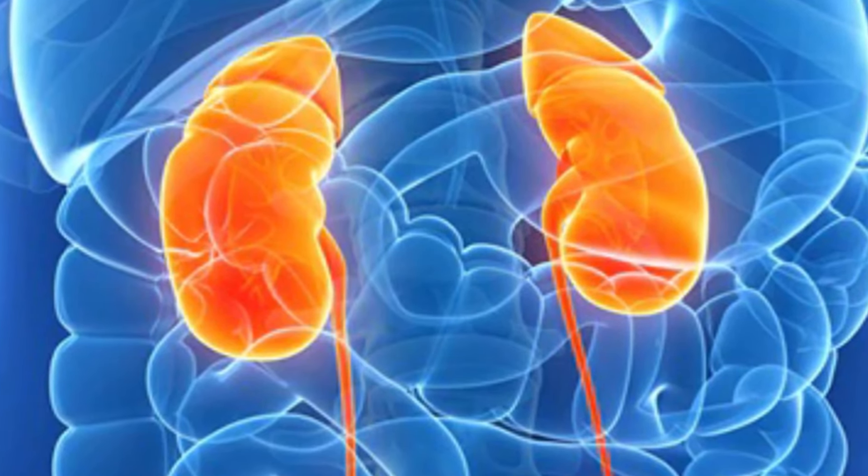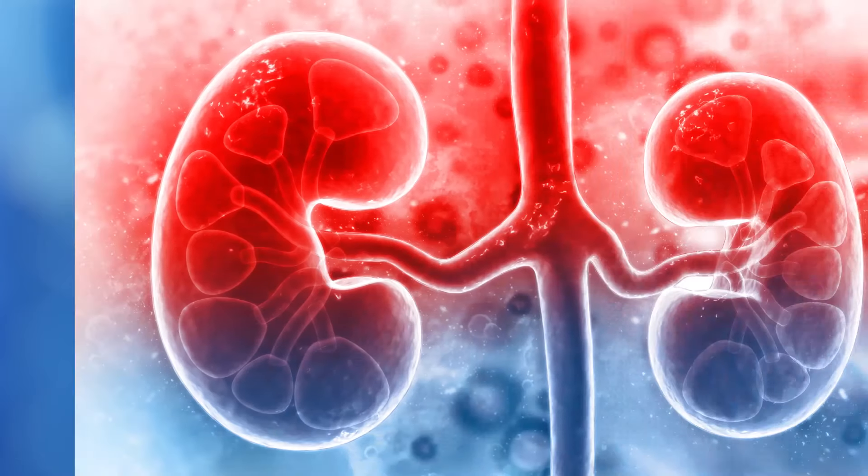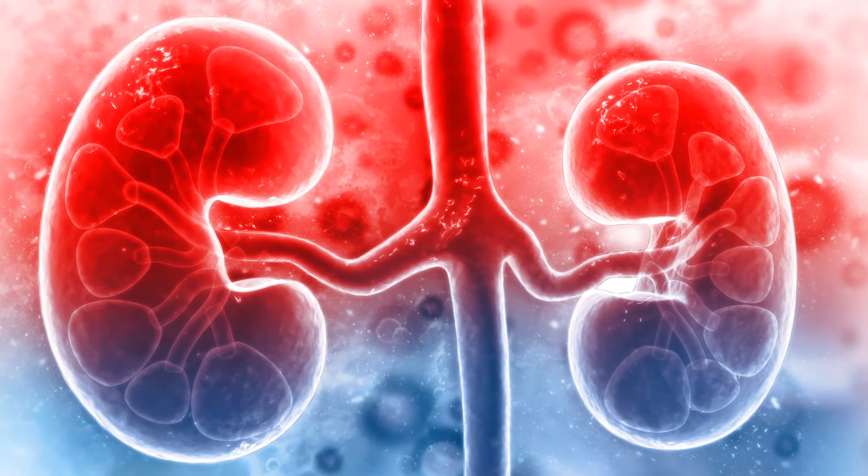If you have kidney disease, you won't see early warning signs on your skin. However, as the disease progresses, you may develop one or more of the following.